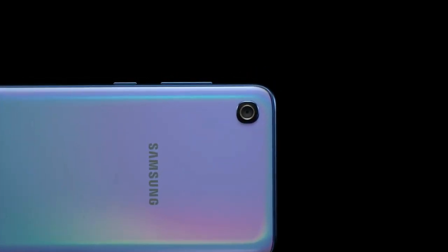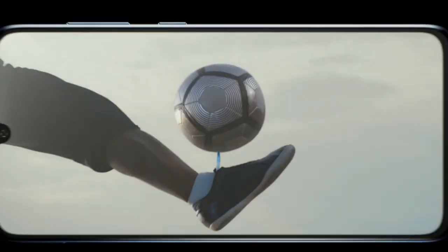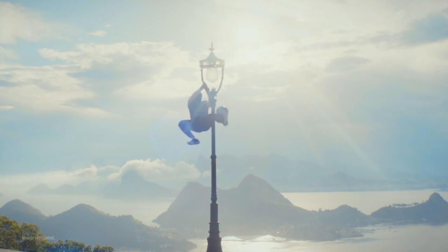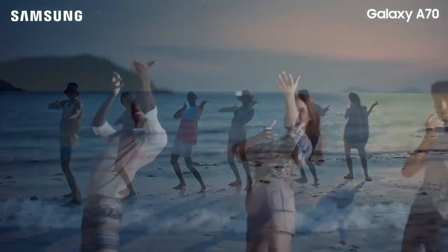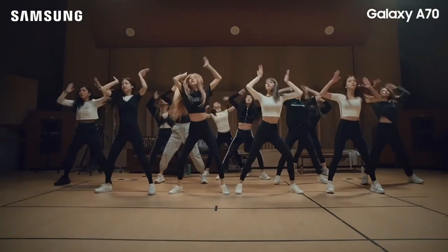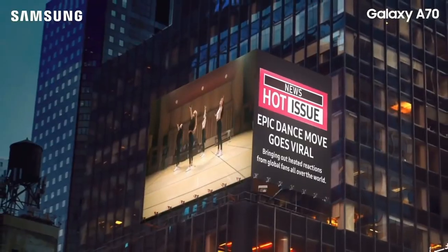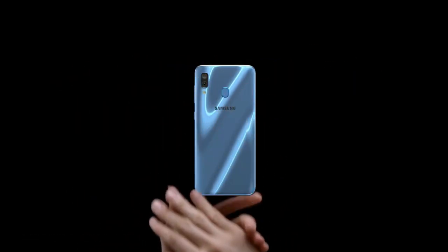On the rear, the Galaxy A70 stacks a 32MP primary sensor with f/1.7 aperture, an 8MP wide-angle shooter, and a 5MP depth sensor. For selfies, the Galaxy A70 uses the same 32MP sensor on the front as well. There's scene optimizer, live focus portrait mode, floor detection, and many more options on the phone. Samsung has also included 240fps slow-motion at 1080p, which should be fun to play around with.